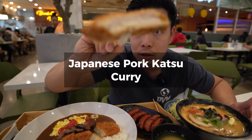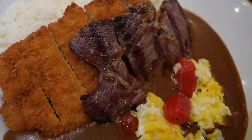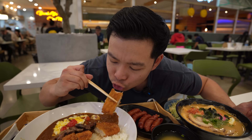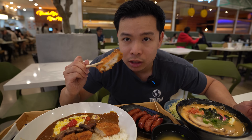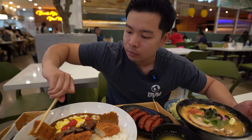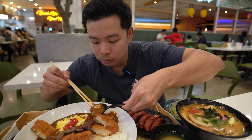Pork katsu is the number one seller right here. There's chicken katsu too - that's more popular at Hawaiian places - but for Japanese curry, I'd go with the pork. Nice and tender, with a nice crisp from the katsu on the outside. Let's take some of the curry and slurp it up with some rice.